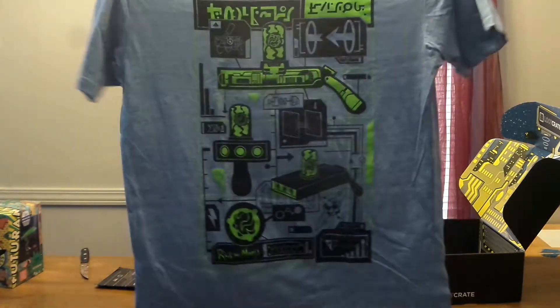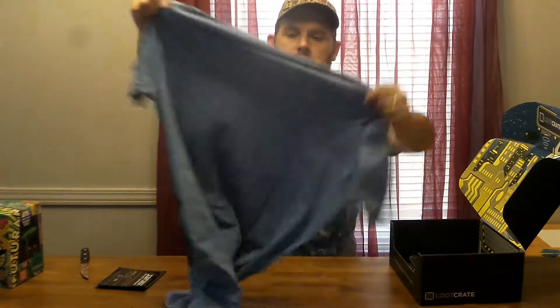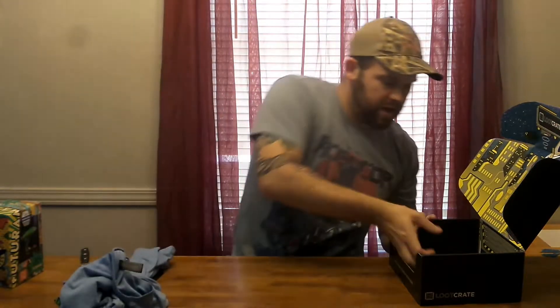Here we have our t-shirt for the month. That's pretty cool, I like that. Put that to the side. Looks nice.